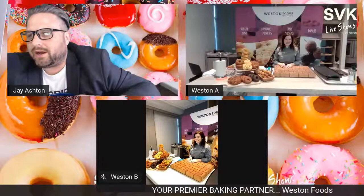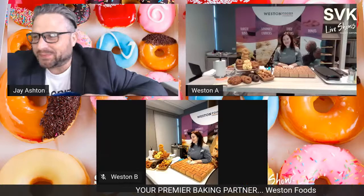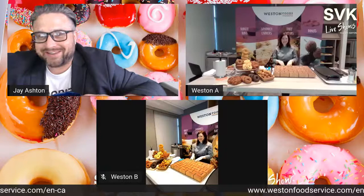Welcome everyone to Cisco Canada's virtual kitchen show, episode five. Today we have Chef Elizabeth from Weston Foods, who is really happy to be here to share the donut love with everyone.